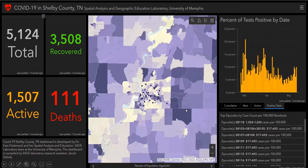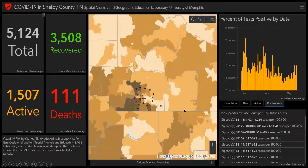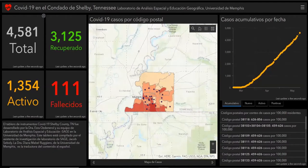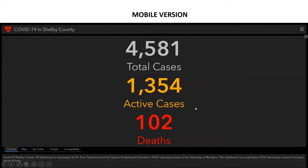We also have the percent population aged 65 and above, minority population, and location of percent electronic health insurance coverage. We provide these dashboards in Spanish language as well, so you can go through the same data in the Spanish version. We also provide a mobile version where you can see the total cases, active cases, and deaths.